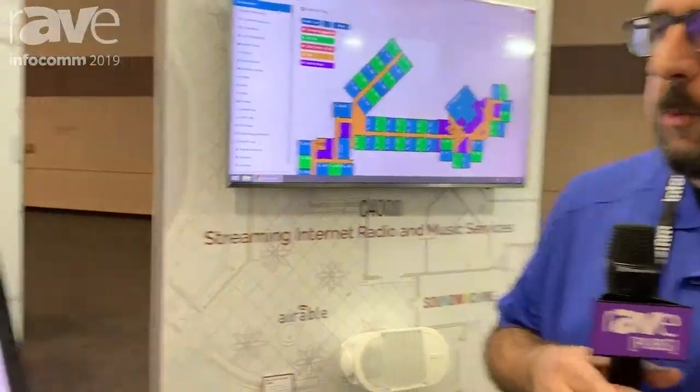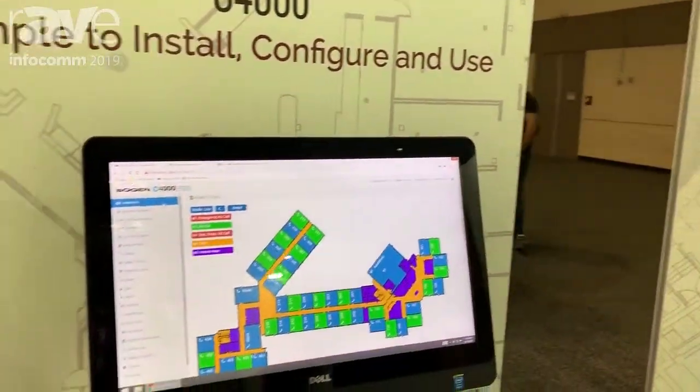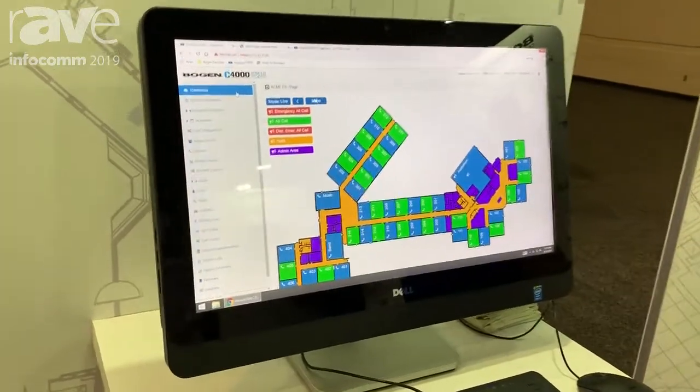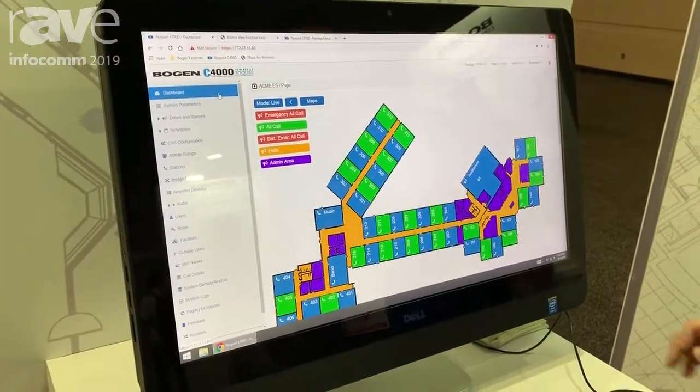Hello, this is Brady Sharp with Bogan Communications at Infocom 2019. We are showing our new product, the Bogan Nyquist C4000. This is an IP-based, SIP-based paging system, completely IP.